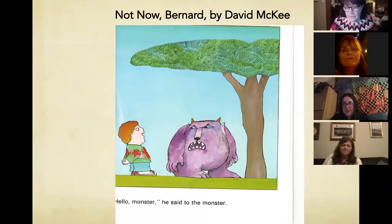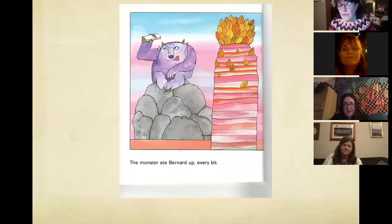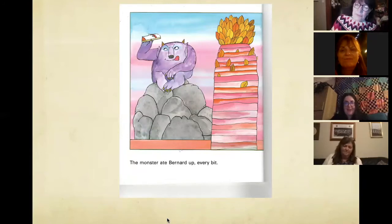The monster ate Bernard up every bit. In the remainder of the story, the monster gathers himself and heads up into the house, taking over Bernard's role. It takes children several goes to work out what happened to Bernard. I remember one day with P3, a wee girl said, 'There's a monster in my garden, but my mummy won't believe me.' So I had a bit of a problem dealing with that.